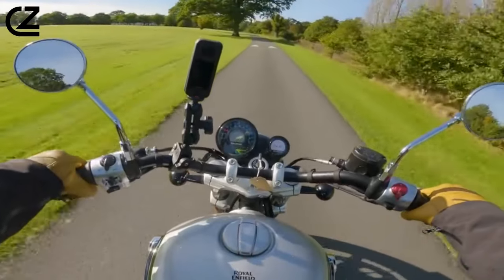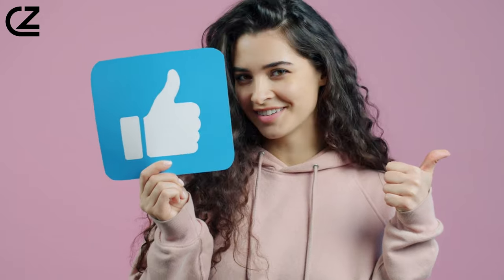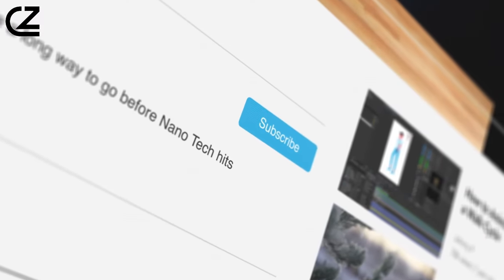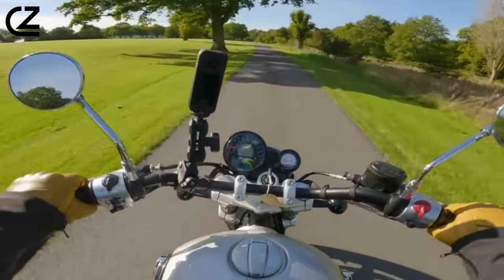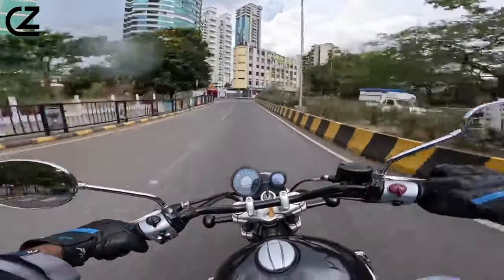Before we kick off this ride, don't forget to hit the like button if you're excited about the Super Meteor. Subscribe to our YouTube channel for more thrilling content, and be sure to share these videos with your fellow riding enthusiasts. Buckle up for a ride into the future of classic riding.